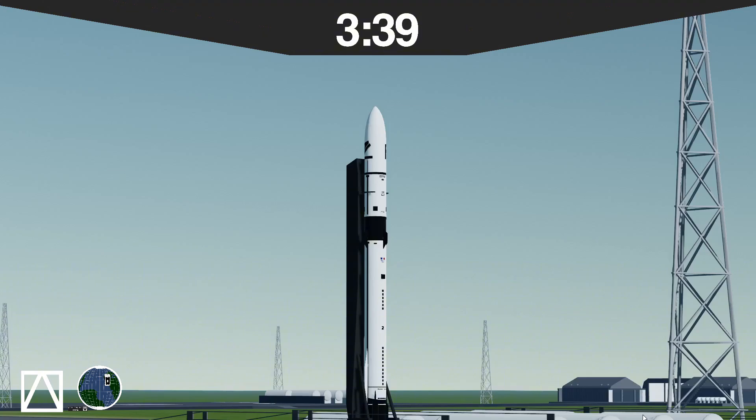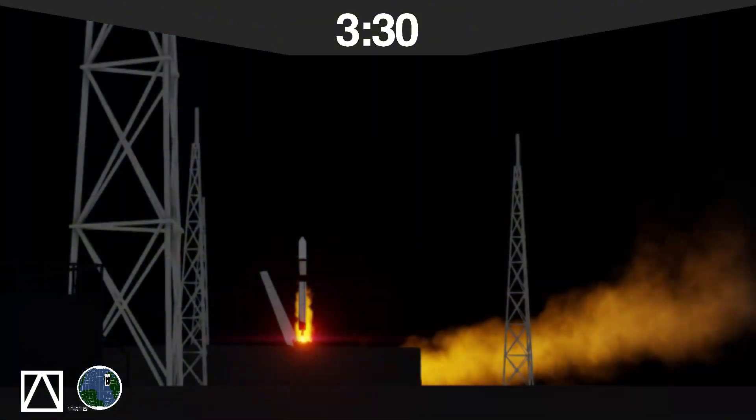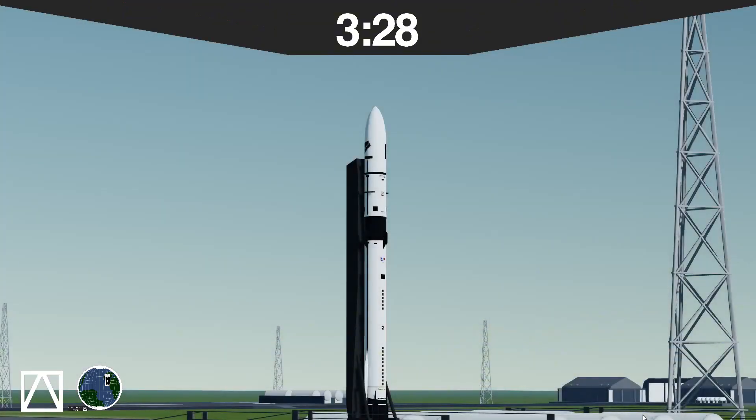Today we are carrying the first PhantomSat mission on Aurora 2. We already had PhantomSats launched by Kuiper Space's Kuiper 1 rocket: Phantom of the New Year, Phantom of the Day, and Phantom of the Night. PhantomSats will provide 24/7 communications to launch vehicles and spacecrafts.